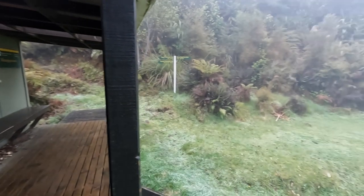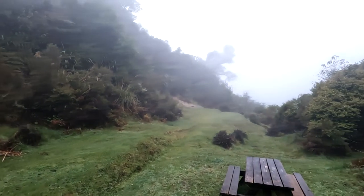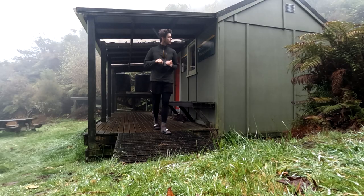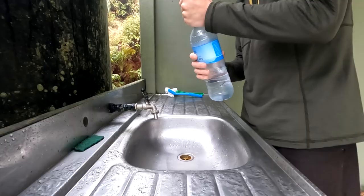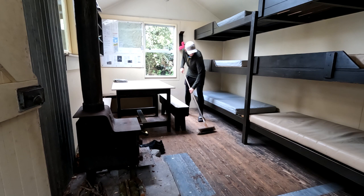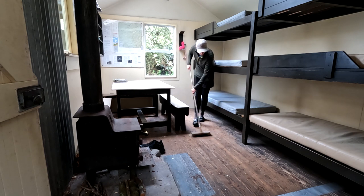Make sure you remember to bring earplugs just in case of snoring. The morning was damp and gloomy with a few showers rolling by, but the forest was alive with birdsong. I enjoyed a morning coffee before packing up my gear and getting ready for the day. Remember to sign into the hut log book, sweep the floors and leave the place clean and tidy before you set off.